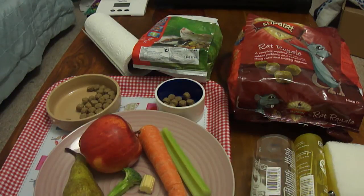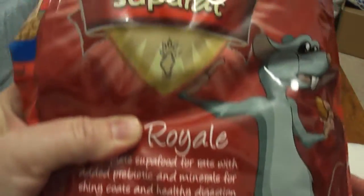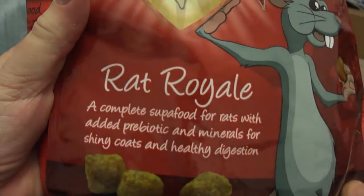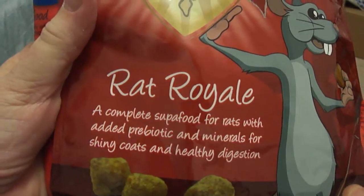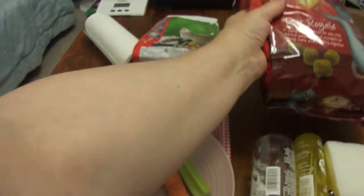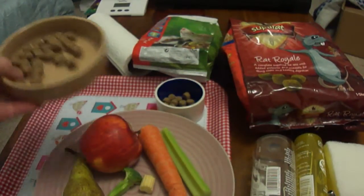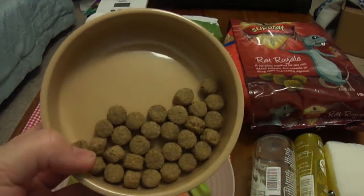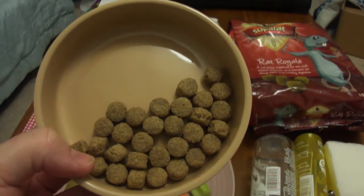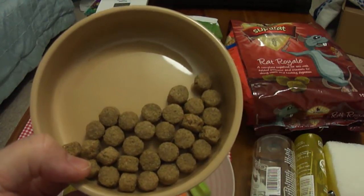Most breeders will recommend rat nuggets. The Burgess Super Rat, Rat Royale, is generally considered to be a very good quality rat nugget in the UK — 1.5kg for around £4 to £4.50. This is what the rat nuggets look like. That's 20g which is the maximum an adult rat would need in one day, and obviously you multiply that amount by the number of rats you have in your cage.